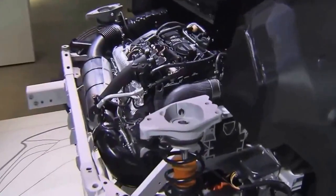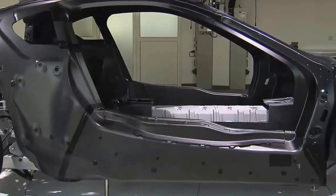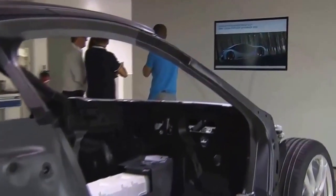Lightweight carbon and aluminum are used throughout the vehicle, and the battery can optionally be positioned in the drive shaft, enabling the car to deliver previously unheard of performance.